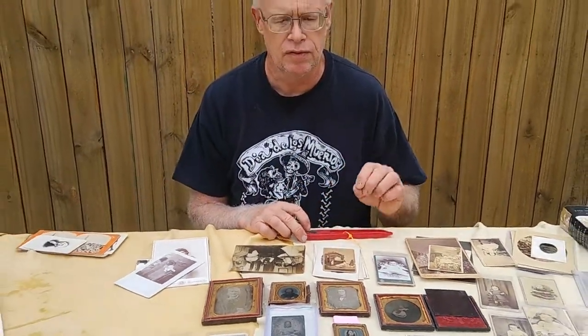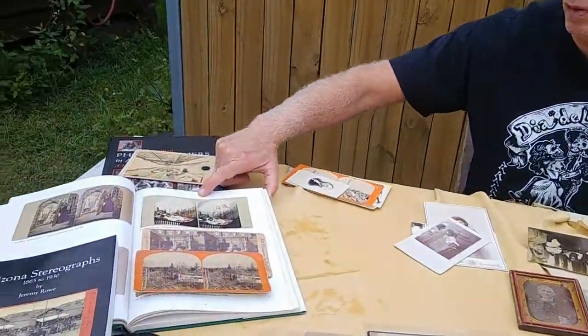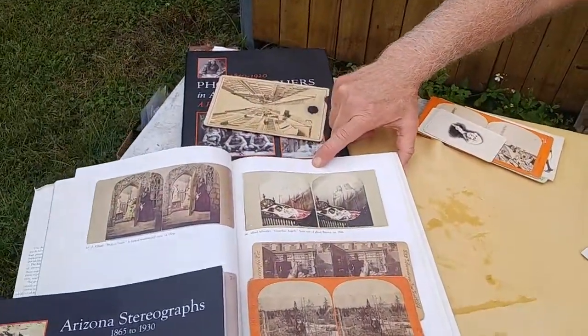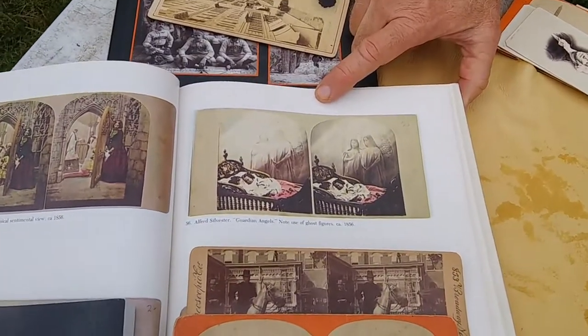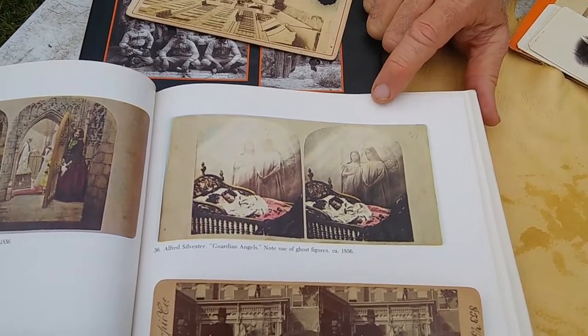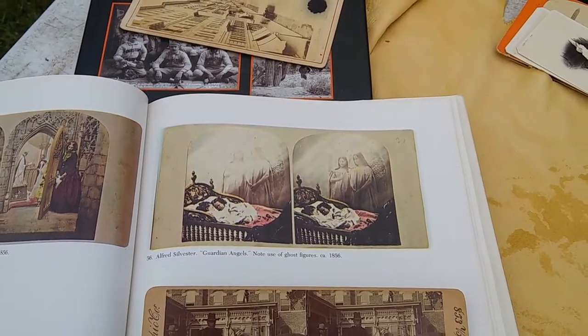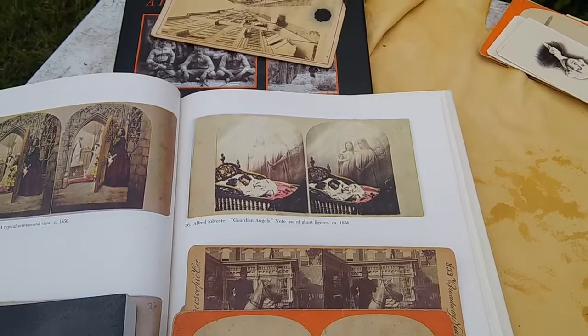Pretty early on, photographers realized they could do trick photography. I'm using an example from William Dara's Stereoview book — he was really the dean of figuring all these things out and had an incredible collection. Here you have a double exposure where two ladies are ghosted as angels watching over a little baby, and there are quite a number of those kinds of things.